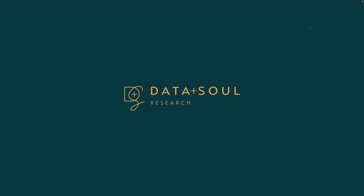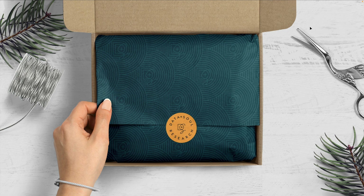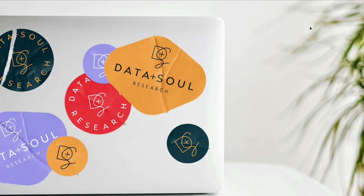Switching gears to some other stationery-related examples. In this case, my client Data Plus Soul — a research group — we mocked up exactly how a physical product they send in the mail could look. Here you're seeing a cardboard box containing custom-branded tissue paper with a custom pattern, and a sticker. Stickers are fun and they're so easy to use for so many different purposes. This is a way to make your brand feel really luxurious without spending a fortune. Here's another take on stickers — different shapes and versions of the logo — envisioned here on a laptop, but these could go anywhere.